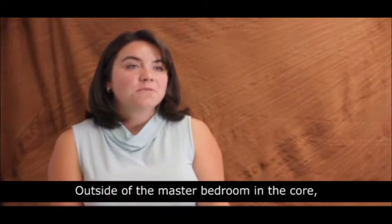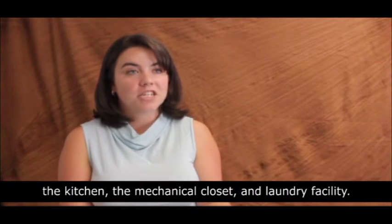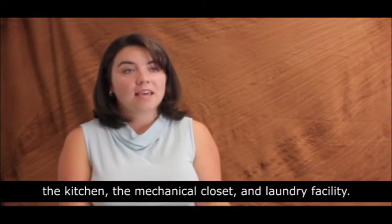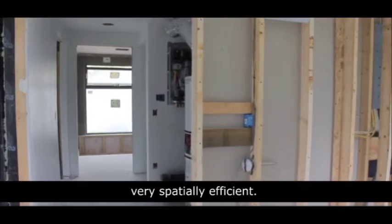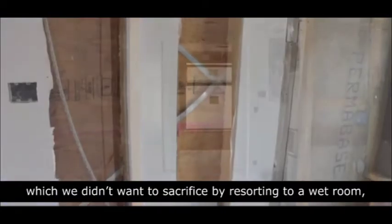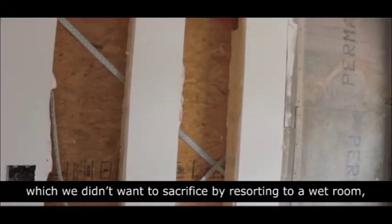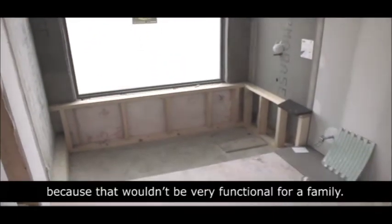Outside of the master bedroom is the core, which is the central location for the bathroom, the kitchen, the mechanical closet, and the laundry facility. It's one of the features that allows our house to be very spatially efficient. We've included a full-size bathroom with recessed storage, a tub, and shower, which we didn't want to sacrifice by resorting to a wet room, because that wouldn't be very functional for a family.